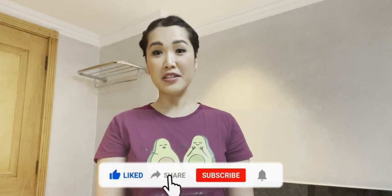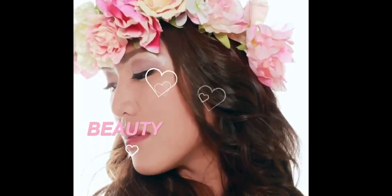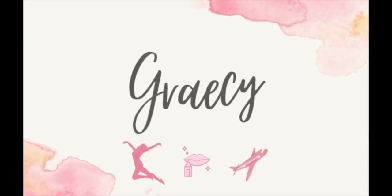If someone forced me to choose just one skincare product to use for the rest of my life, I would choose sunscreen in a heartbeat. Hello everyone, this is me again, your flight attendant crazy, and today I'm back for another video. If you're new to my channel, please click like, share, subscribe, and tap the notification bell. Today we're going to talk about why we need to wear sunscreen, its importance, and my top favorite sunscreen brands.